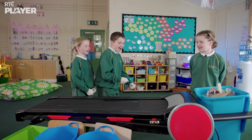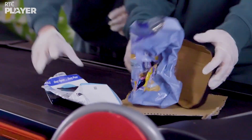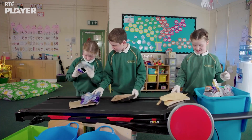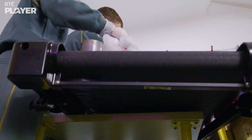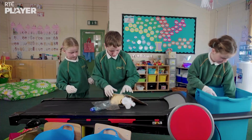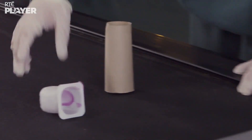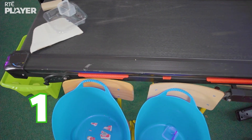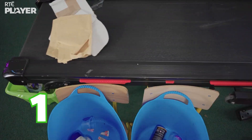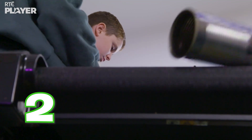Eve is putting the recycling on the conveyor belt. Then it travels along the belt and drops into that tub at the end. It's going quite fast! Joe and Mabel are looking for dirty items. If they find any, they go into those buckets. They get a point for each dirty item they find. But if they miss one and it ends up in the tub, they lose a point.